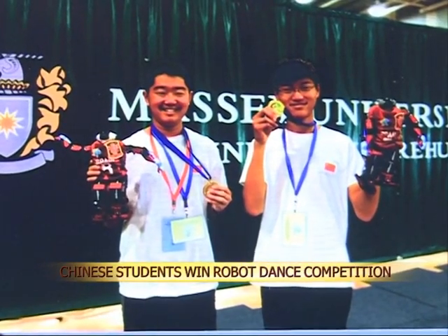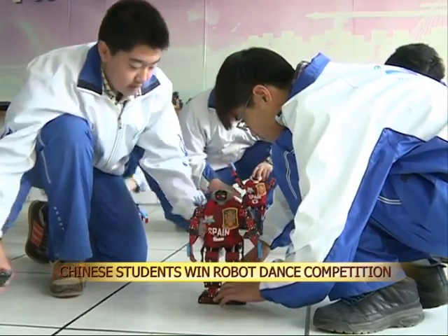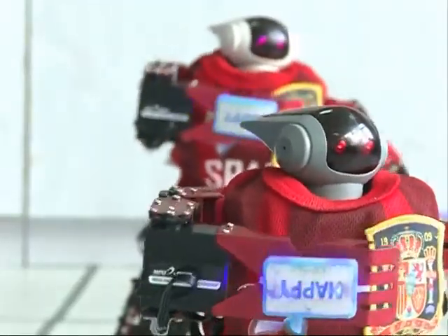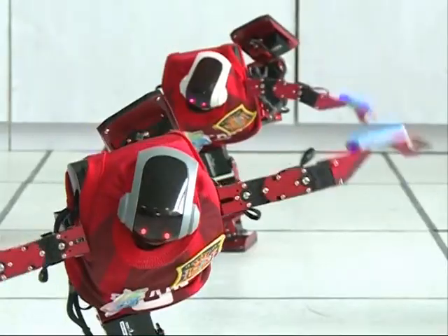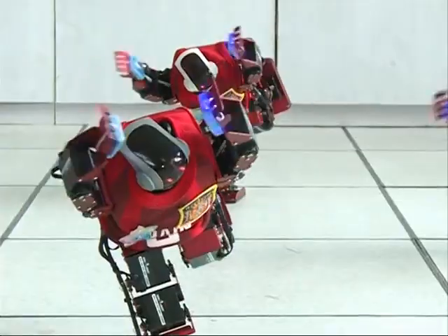Li Yiang and Li Yuxuan, two high school students from northeast China's Liaoning province, designed four 30-centimeter-tall robots for the competition. Each robot has 17 joints that enable it to move and dance. Each robot's movements must be meticulously programmed, as each limb can move in multiple directions.